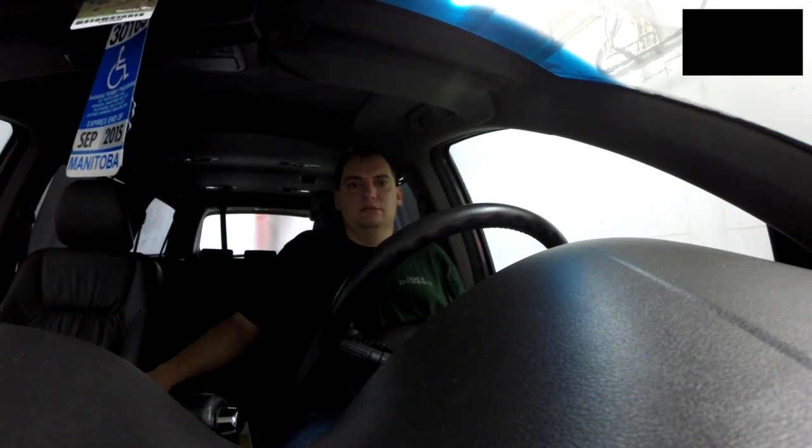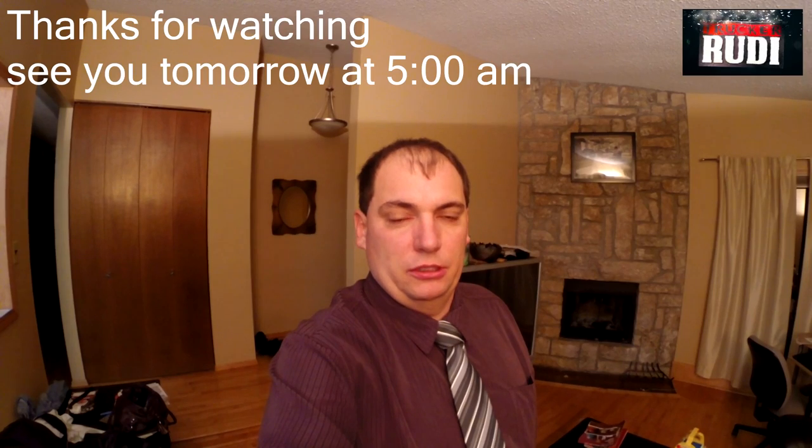We just finished our day — as you can see I'm pretty dressed up. We had a nice evening with friends, went to The Keg. Had ourselves some really nice steak. We're calling it a day.